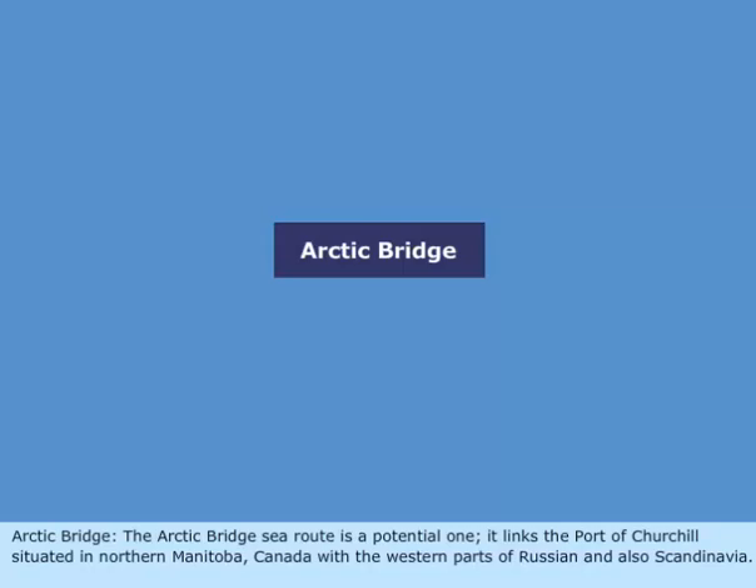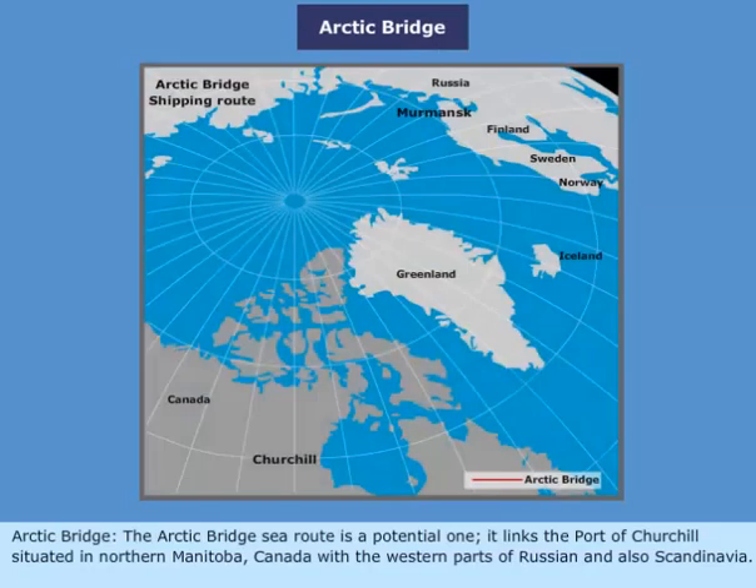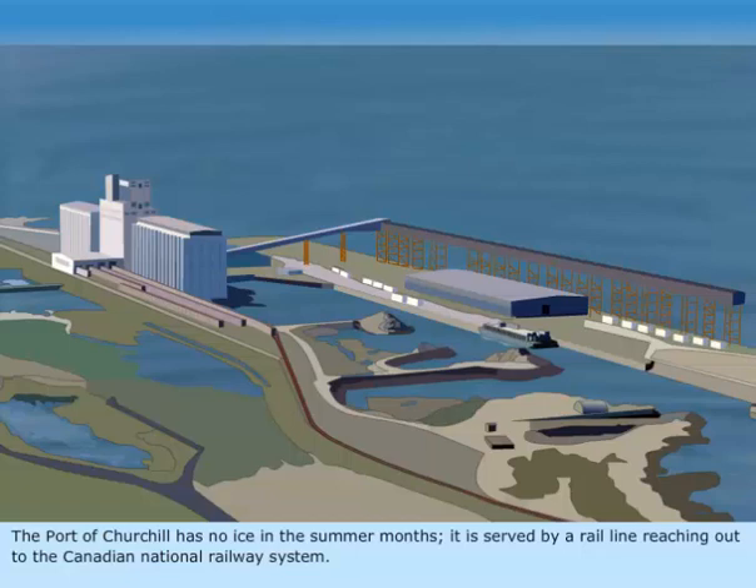The Arctic Bridge Sea Route is a potential route. It links the port of Churchill, situated in Northern Manitoba, Canada, with western parts of Russia and also Scandinavia. The port of Churchill has no ice in the summer months and is served by a rail line reaching out to the Canadian National Railway system.